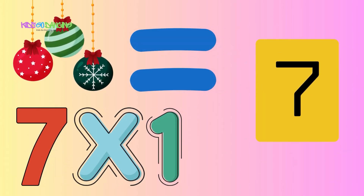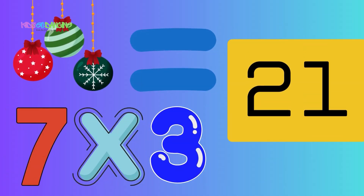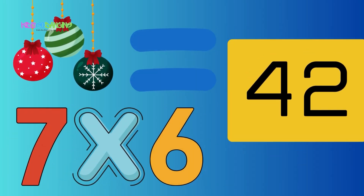7 x 1 equals 7, 7 x 2 equals 14, 7 x 3 equals 21 — the best we've ever seen. 7 x 4 equals 28, 7 x 5 equals 35, 7 x 6 equals 42 — math is so alive.